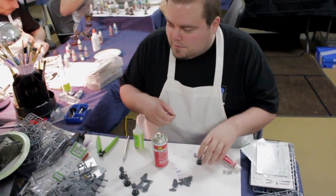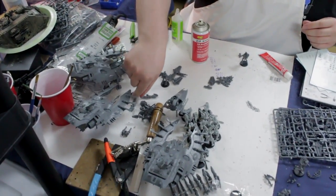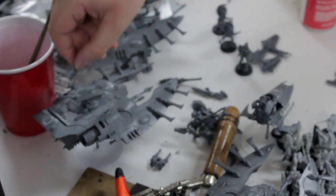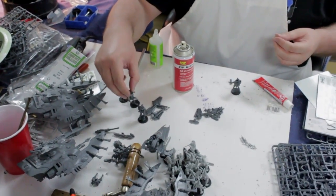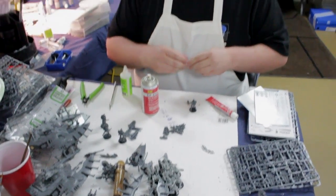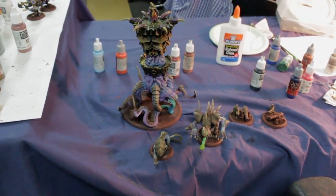Jordan, what are you working on today? I've got a few projects going on — some Eldar that I'm working on, all fully magnetized, and then some Necrons that we're magnetizing up so they can be Praetorians or Lichguard. Pretty interesting stuff.